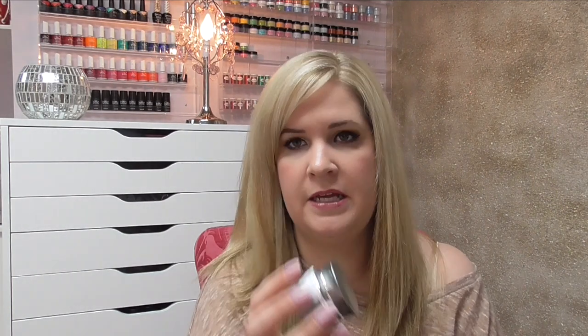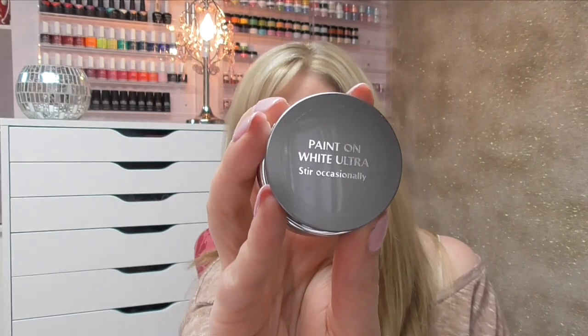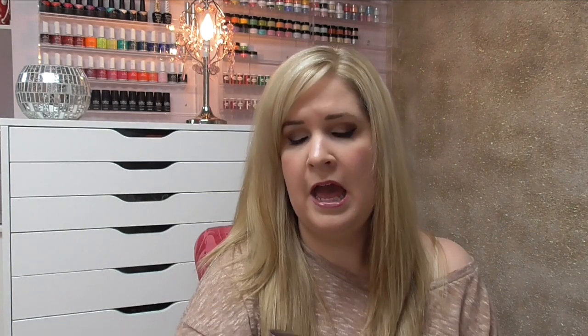At DK Beauty, they sell Accents products. I was certified and trained on Accents but don't use their gels anymore. However, one product I absolutely love from them is their Paint On White. It's the brightest, best white I've found. You have to use it in a thin viscosity — you can't apply it very thick — but I use it a lot for nail art as well as bright white French tips. It's my favorite and I always buy one whenever I'm at DK Beauty.